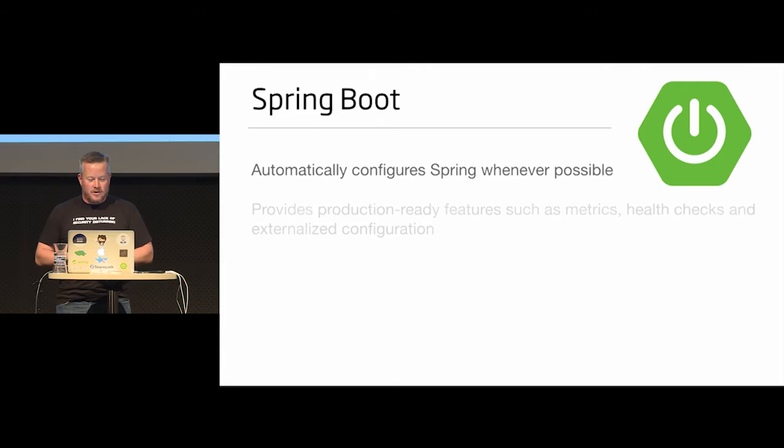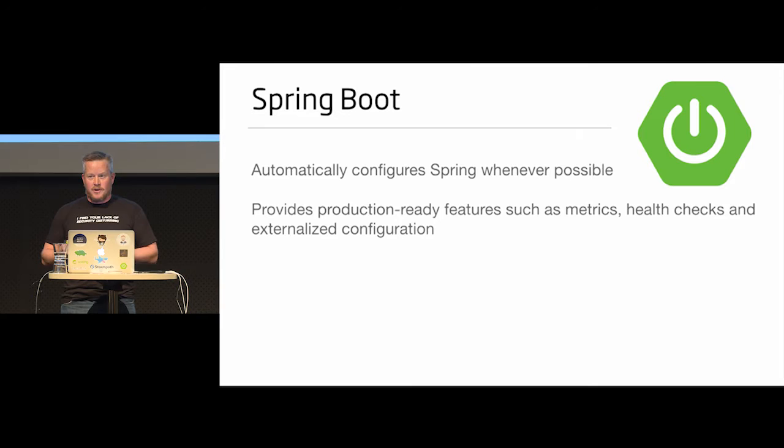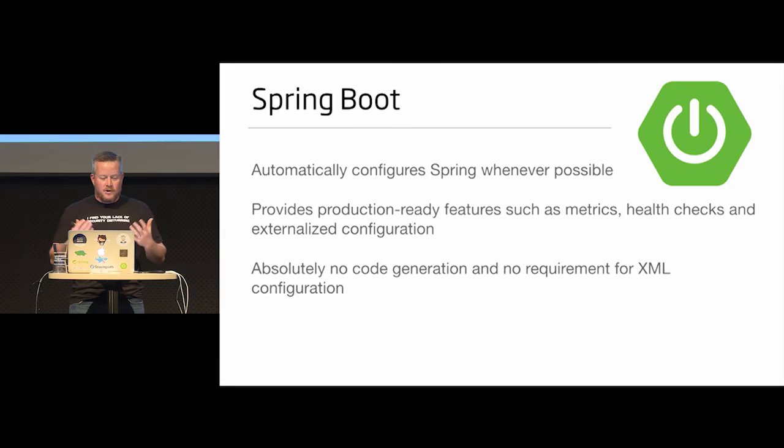The reason I really got into Spring Boot in 2013 was because of externalized configuration — the ability to have properties files or environment variables, and it would just pick those up and use them. That became a very useful feature. The health checks, metrics, and the ability to monitor the application were very nice. And it was no code generation — just plain Java and Java config from Spring.